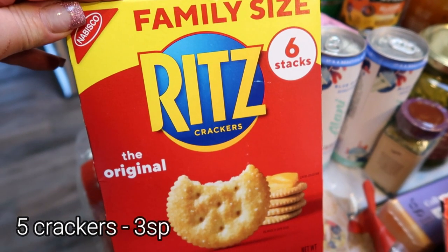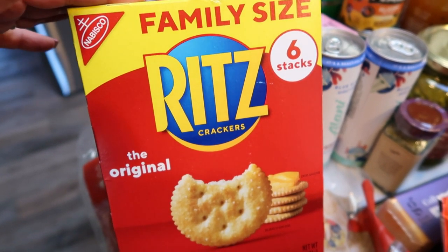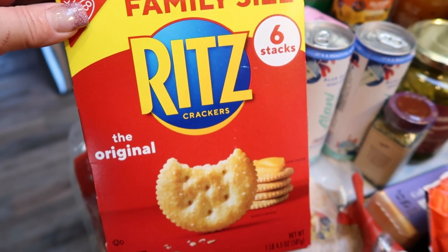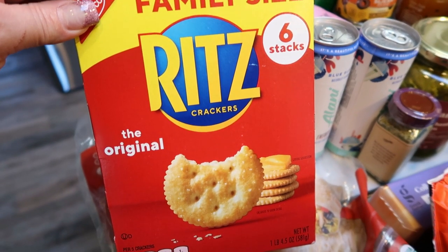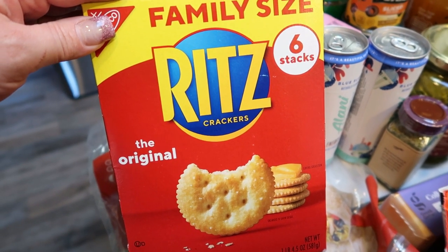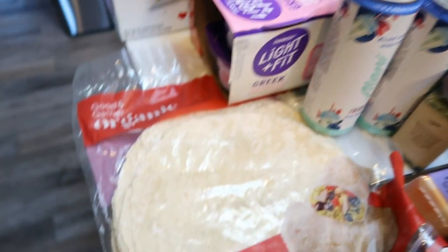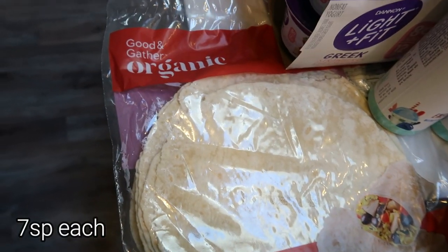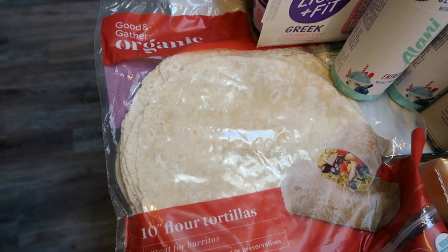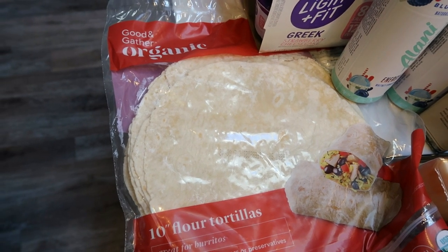I picked up the family size six stacks of Ritz. What's interesting is this box — double the amount of a regular box — was only 50 cents more, so really watch your prices on standard size versus family size. For his lunch this week he wants soft tacos, so I have the Good and Gather organic flour tortillas. Also at Target, if you spend $25 on Good and Gather products you get $5 off, so basically $5 worth of free groceries.